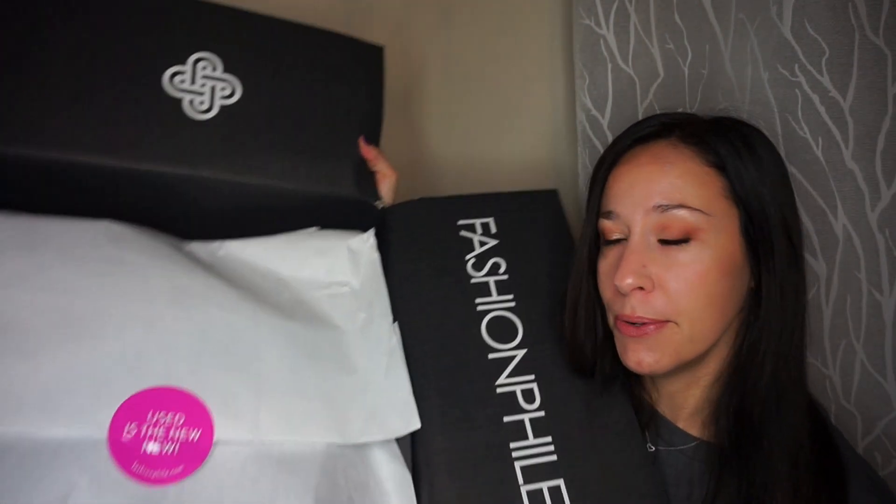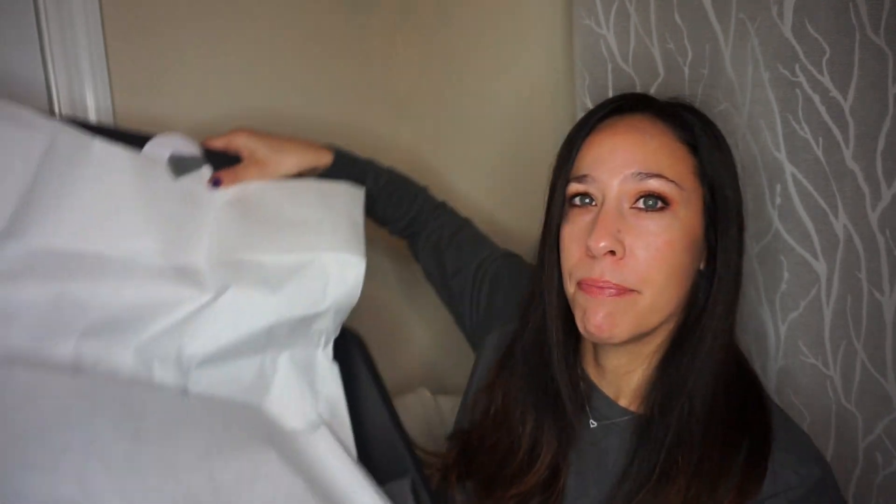It says 'used is the new new.' This one didn't have any confetti, which was actually pretty cool — I didn't have to worry about getting it everywhere. Confetti is fun to look at, but anyway, you open it up and there was a dust bag.